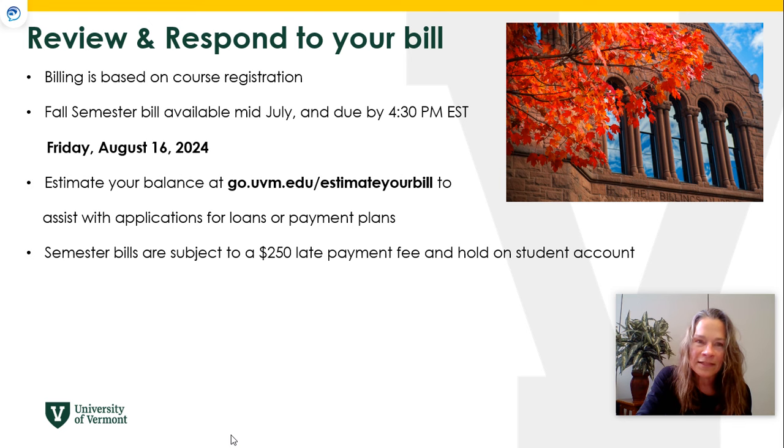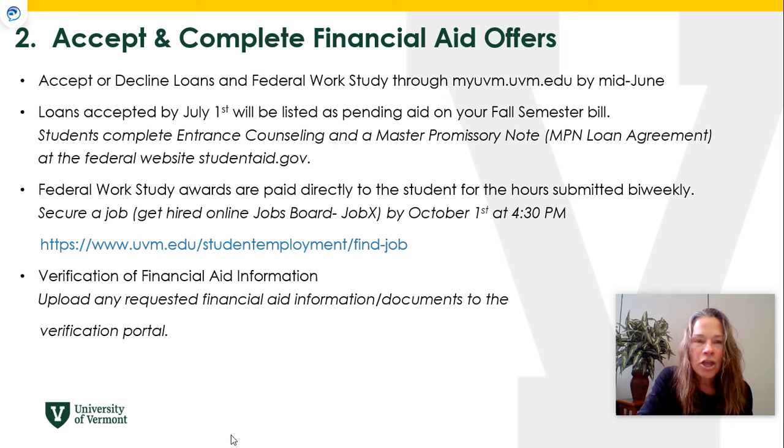You will go into your MyUVM student portal to view your financial aid. Scholarships and grants are accepted for you and are already paying toward your bill. You will have the option to accept or decline loans and federal work study. Loans that you accept before July 1st will be listed as pending aid on your fall semester bill, so you can see the balance due and take action to make sure that bill is paid in full by August 16th.